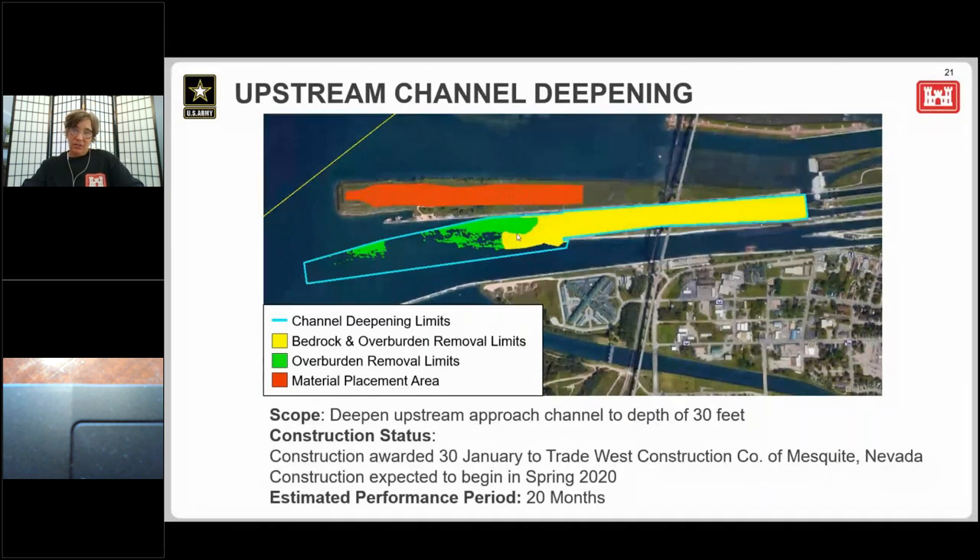The hardness of the bedrock — it's Jacobsville sandstone — varies across the approach channel, and the contractor will decide where the material will be mechanically removed. At this time, that's what they're doing: some mechanical removal. At first, we didn't know if it would have to be blasted or not.